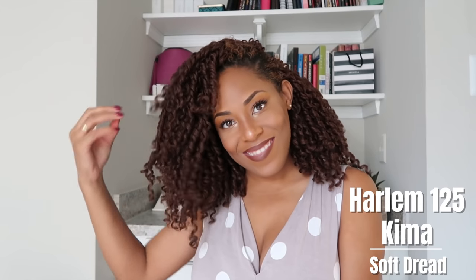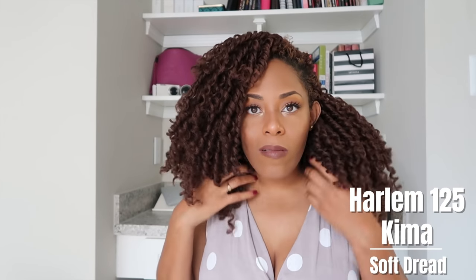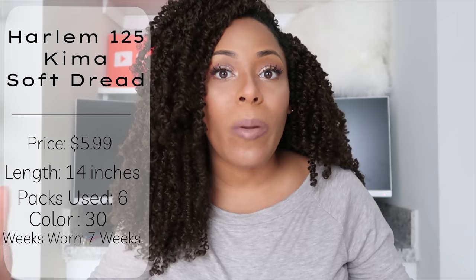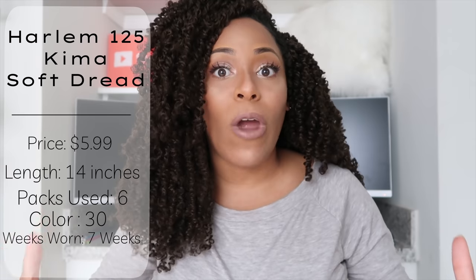The first hair you guys should know was going to make this list is the Harlem 125 soft dread hair. Now again, a hair that not a lot of people are going to like because it has a distinct curl pattern. I vibed with it well because I wore it last year around September/October when I was heavy in my campus recruiting, which required a lot of travel and being away most of the work week. I needed something I had to put nothing into but still look great — and that's what the Harlem 125 Keema soft dread hair was.